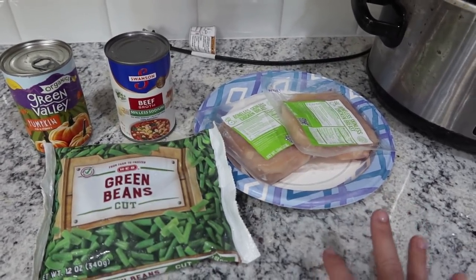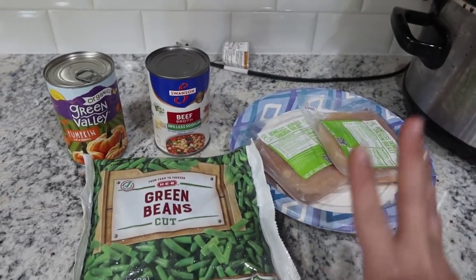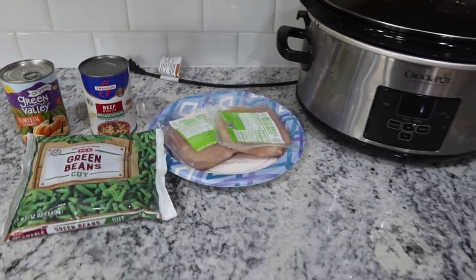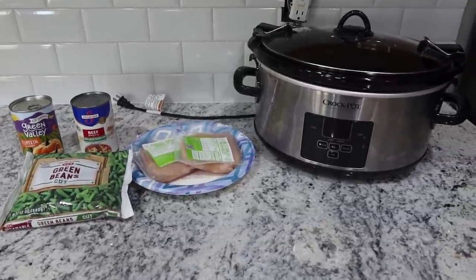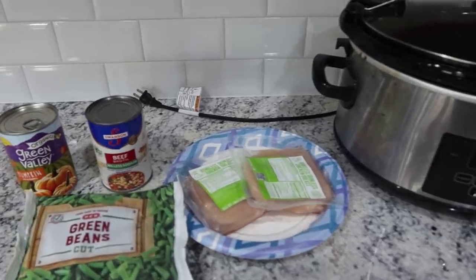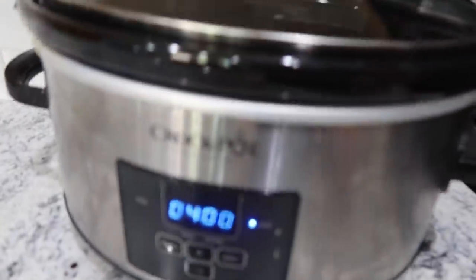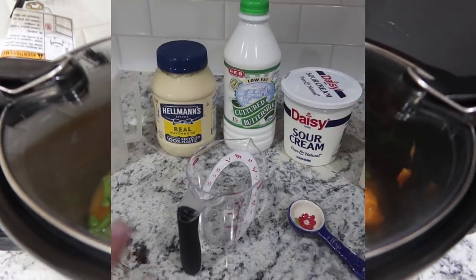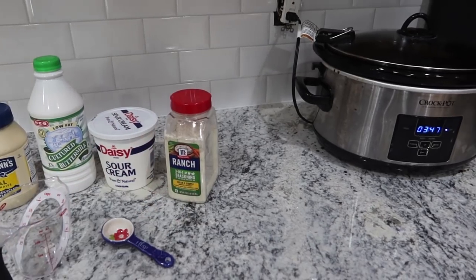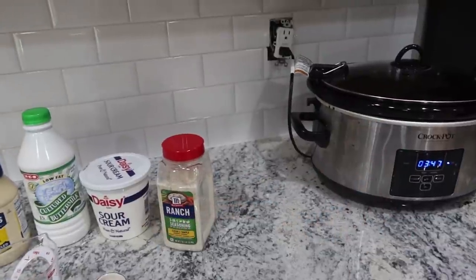When I'm meal prepping, I always try to set the thing that takes the longest going first so I can just let it cook. I'm dumping everything into the crockpot, putting the lid on, and letting it cook on low for four hours. Once the timer is up, I'll come back and shred the chicken. Dog food is still cooking, but now I'm going to make some homemade buttermilk ranch dressing.